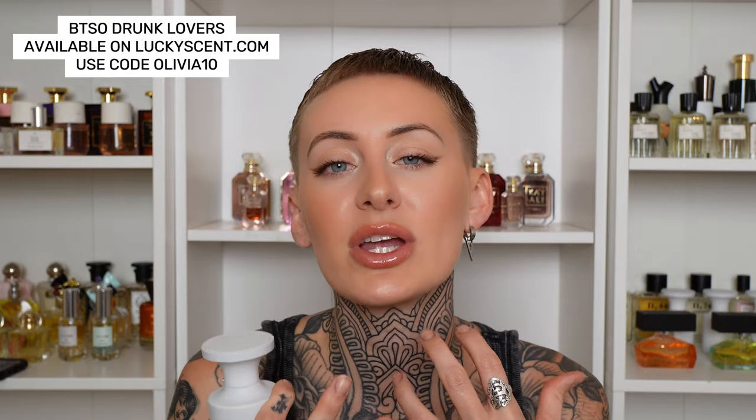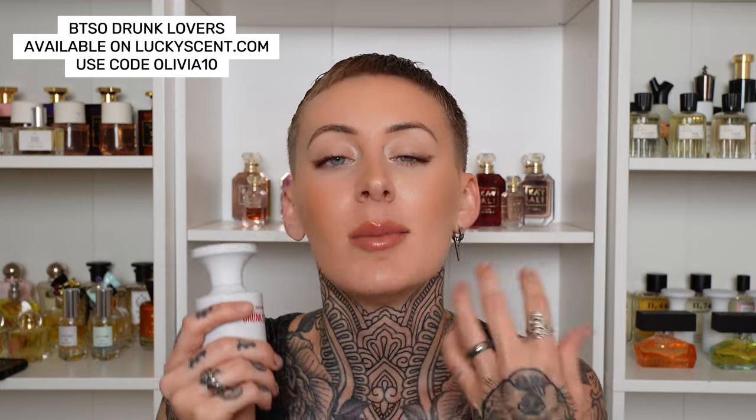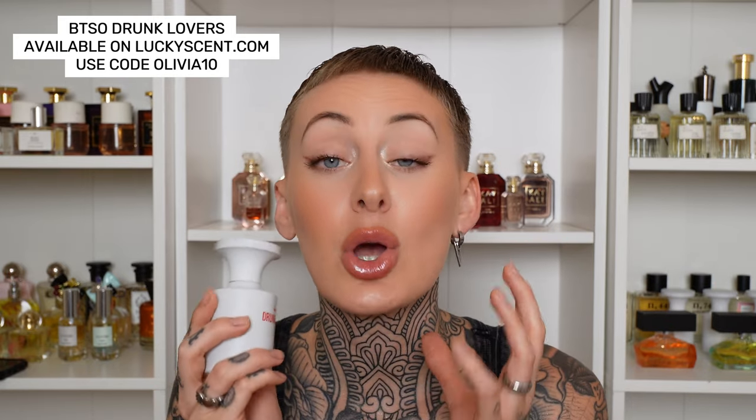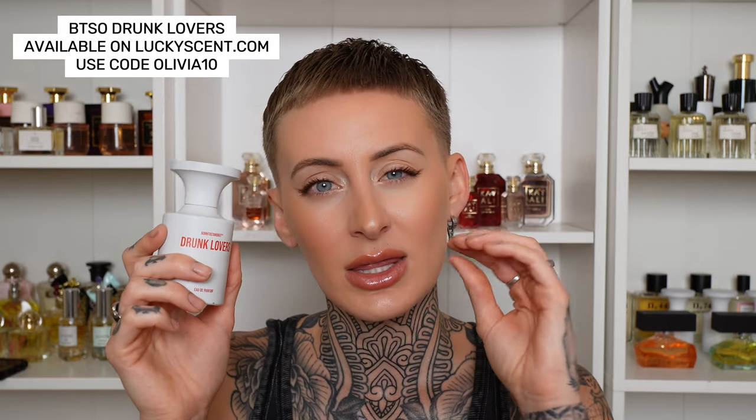Next is a very sexy unisex fragrance better for date night — this is called Drunk Lovers from Born to Stand Out. In the beginning it's citrusy and aromatic with the note of red berries, giving a sweetness accompanied by cognac, so you have this rich booziness. You have a creamy sandalwood and a patchouli that's balmy and very palatable. It's refreshing in the beginning, but then comes a smooth sweetness, a little earthiness — and there's no other word to describe this but sexy. This smells like a raunchy love affair: a little bit of dirtiness, sweetness, booziness, and it's absolutely stolen my heart. Performance is really good as well. That is Drunk Lovers from Born to Stand Out.